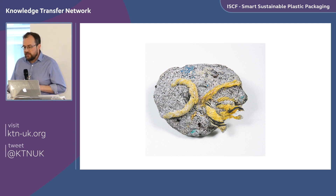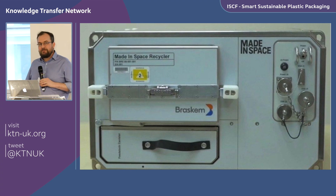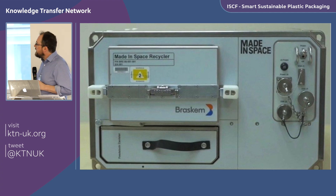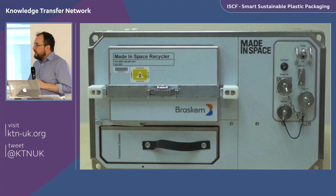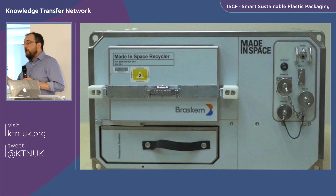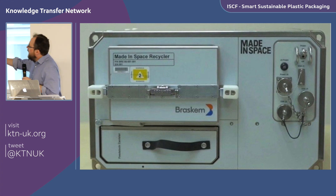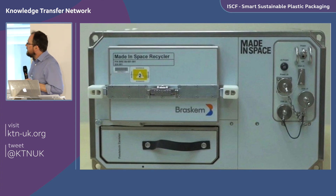That challenge — facing up to the responsibility of how we balance the enormous potential and benefits that plastic brings with the consequences of not looking after it carefully at end of life — is what led to the creation of this challenge. But it's not all doom and gloom. This other image is the Made in Space recycler — a concept project going up to the International Space Station. They already have 3D printing capability, and this system lets you take a used tool and recycle the material back so it can be printed into new products.